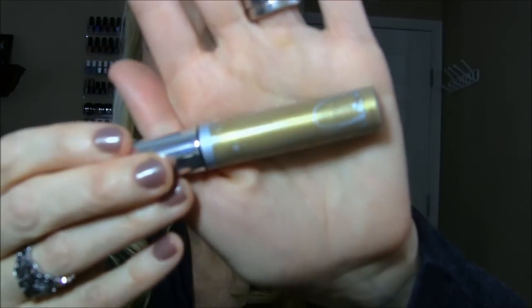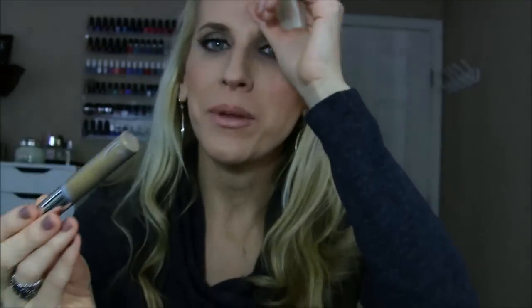For my eyebrows, I've been absolutely dying over this — the Anastasia Tinted Brow Gel in Blonde. It's a beautiful golden shade. When I put this on, I feel like it makes my eyebrows sparkle. I just really like the effect — they have a little bit of luminosity to them and I can mix this in with other brow products. I'm not a huge brow person, but this one is a standout for me.